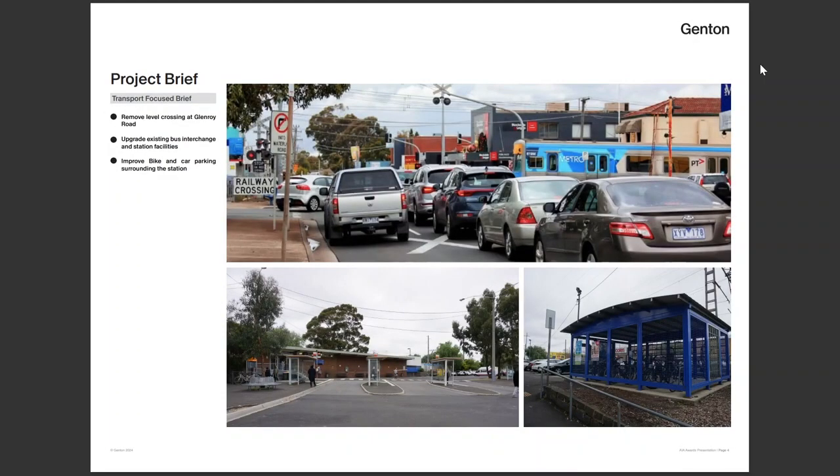This project brief is a level crossing removal project. The overwhelming priority was the removal of the level crossing at Lenore Road. The secondary objectives were the upgrade of the station and bus facilities, community parking, and bike facilities.